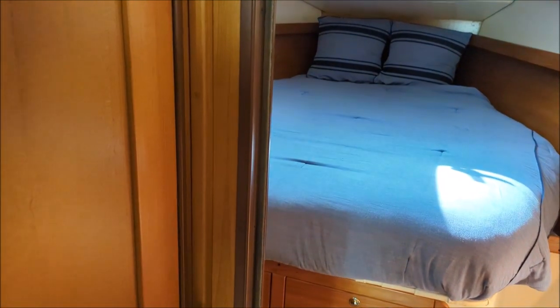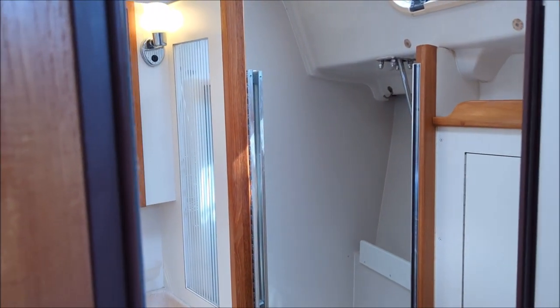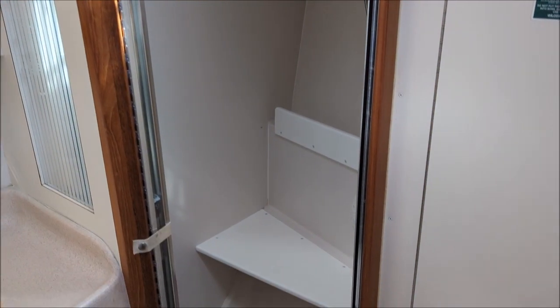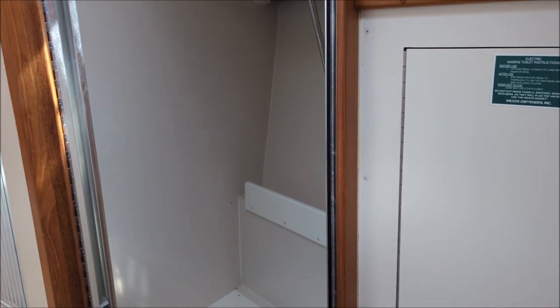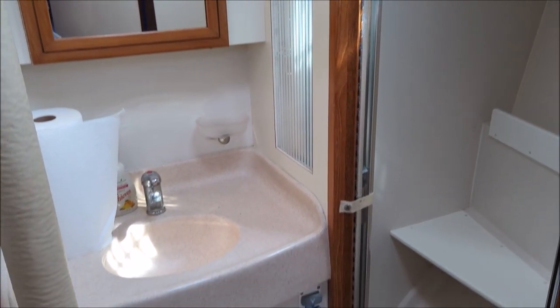The forward berth is quite large, especially for a 35-foot boat. You can actually get out on either side of this berth, and you have a private entrance to the head with a separate shower. Something quite nice about these Catalinas is that the holding tank is mounted inside a cabinet above the waterline, so to discharge, all you have to do is open a valve and it will gravity-feed — no need for a macerator pump. Simple.